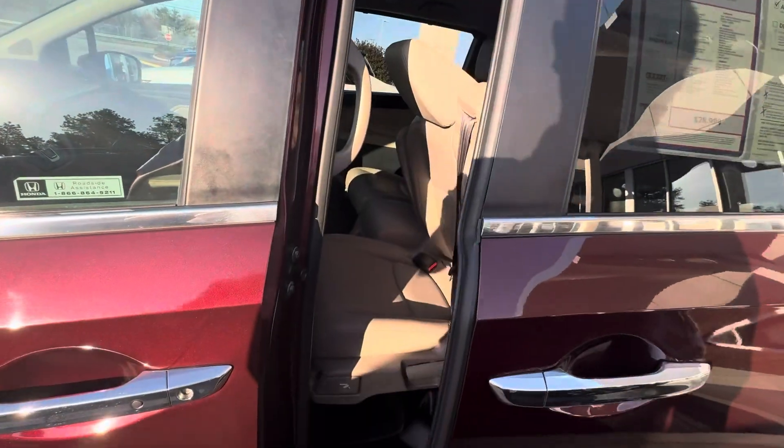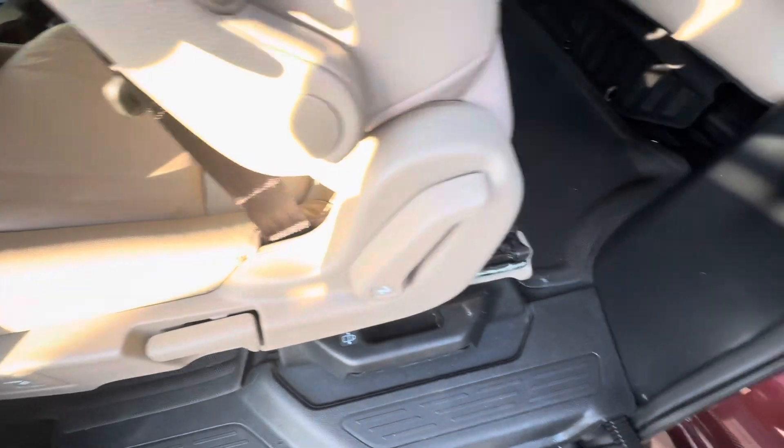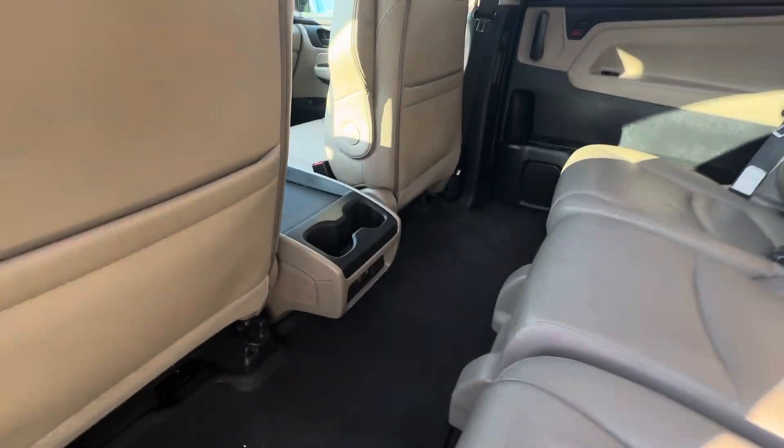All the doors are electronic, so you can just pull right there. You can see how to get in and out right here. Back seats.